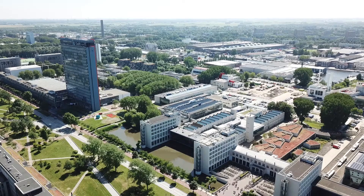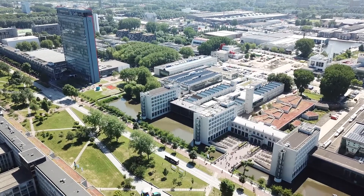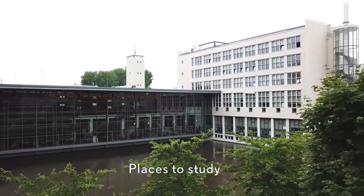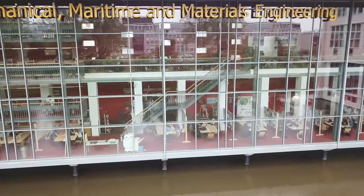Now you will see some of the facilities that we have for research for Master students. Students work in groups of eight at the project tables.